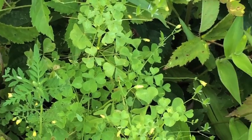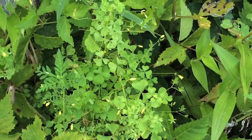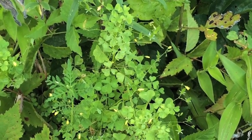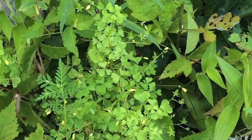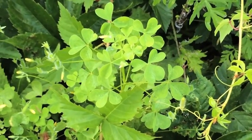As far as edible uses for this one, you want to be careful with it. It has a very strong and nice lemony taste, but consuming too much of it can actually be very bad for your kidneys. So this is something you want to use sparingly if you are going to be using wood sorrel as a wild edible.